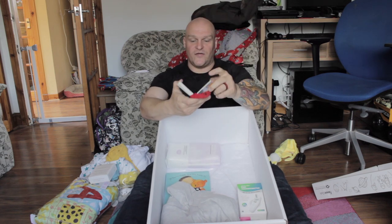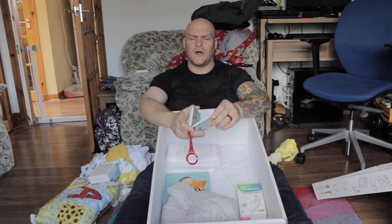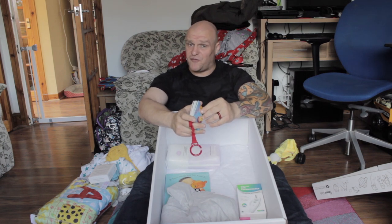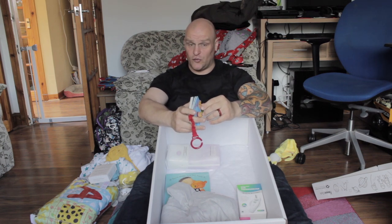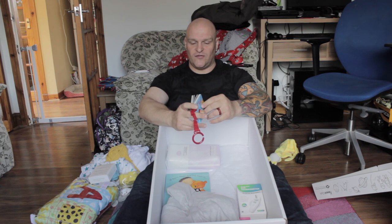I do like these — drool-proof pages. Not so much for the baby of course, but for my wife, who — my God, you've got no idea. When she wakes in the morning, especially being pregnant, the pillow is like someone's dumped a tub of water over it.